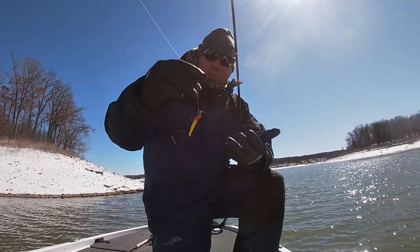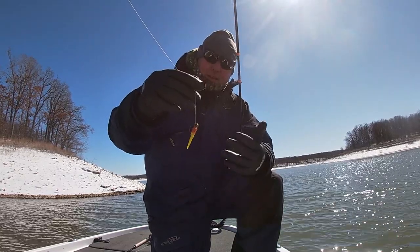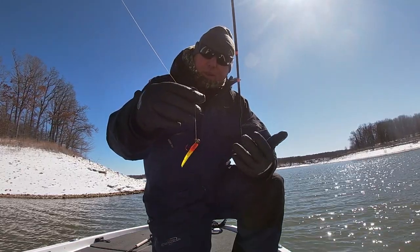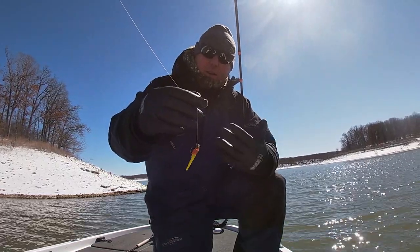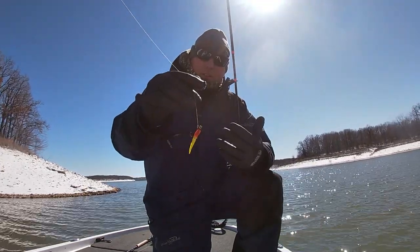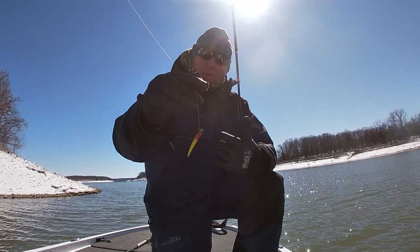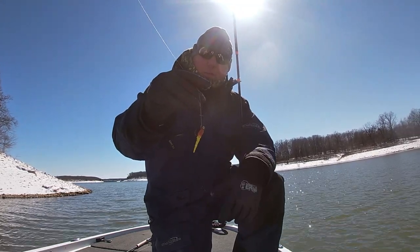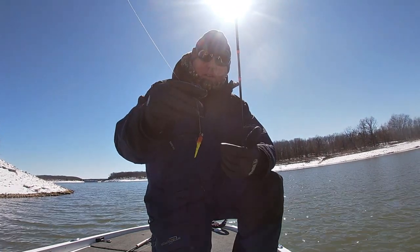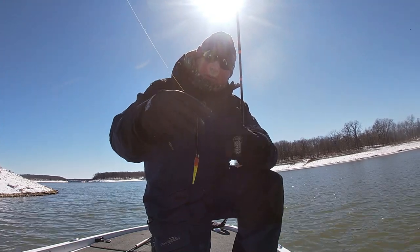I switched to this ruby red 1/8-ounce pill head from Thumper Jigs a while ago. I was using a chartreuse pill head 1/8-ounce with a white Bobby Garland Baby Shad — caught two or three on that. I just switched to this ruby red pill head by Thumper Jigs and I'm getting a few more bites with that orange and chartreuse body. This is one of my favorite colors in early springtime right here on Mark Twain Lake. Let's go get another one.